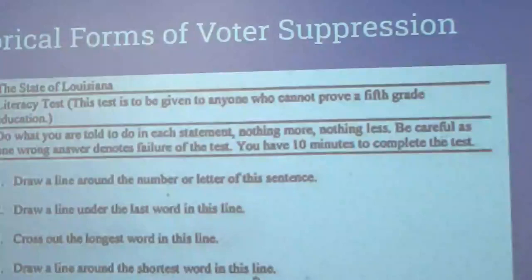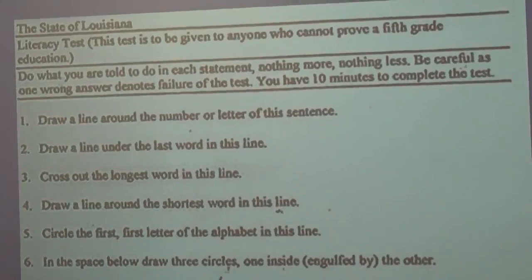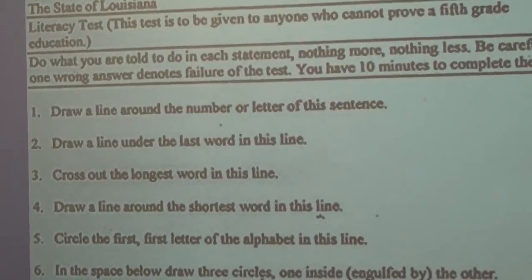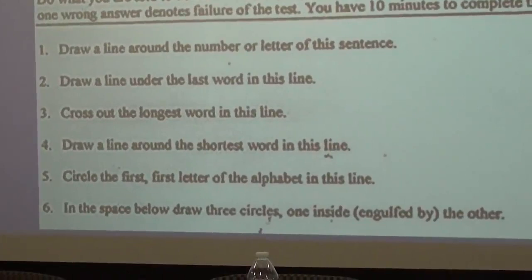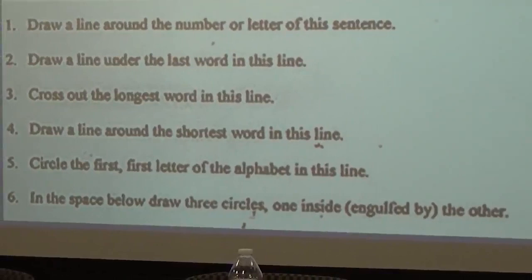This is a literacy test from Louisiana that was used — not that long ago, even in the 1960s. You would have to sit down when you tried to vote and in 10 minutes complete this literacy test. If you got any question wrong, they would tell you to leave. Some questions included: 'Draw a line around the number or letter of this sentence.' 'Draw a line under the last word in this line.' 'Cross out the longest word in this line.' 'Draw a line around the shortest word in this line.' 'Circle the first letter of the alphabet in this line.' 'In the space below, draw three circles, one inside engulfed by the other.' That's six of a 30-question test, completed in 10 minutes — and you had to get all of them right.